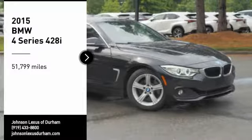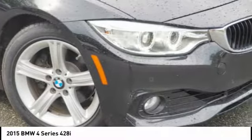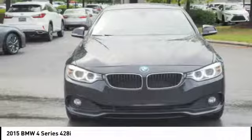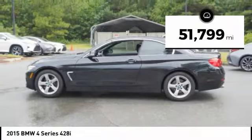Stop by and take a look at the 2015 BMW 4 Series. The BMW 4 Series is a powerful machine which comes with impressive handling, upscale interiors, and it delivers on BMW's ultimate driving machine. This vehicle has less than 55,000 miles.